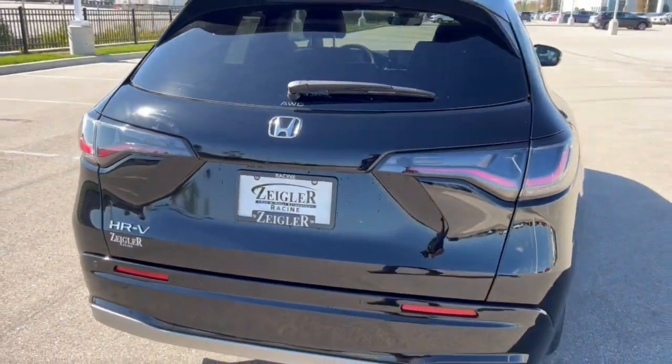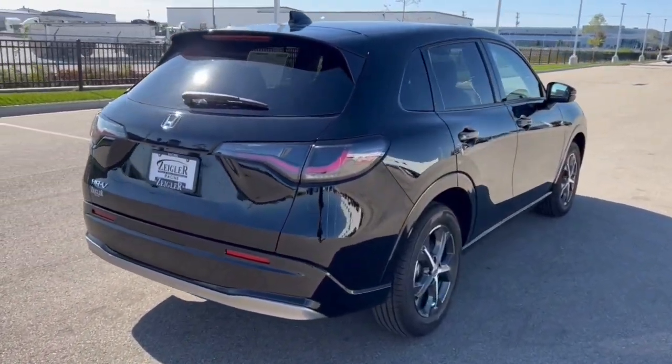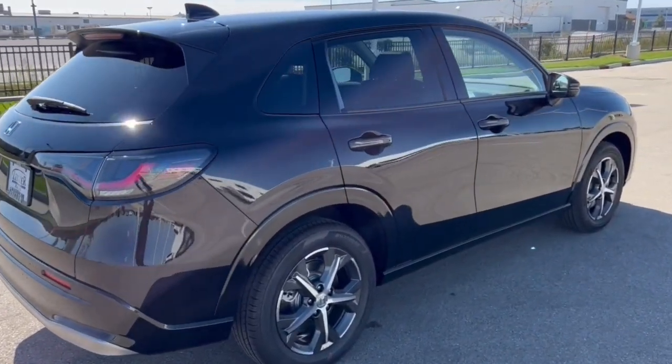Really good amount of space in the trunk and it's an all wheel drive vehicle. Great for those winter months here in the Midwest. Beautiful vehicle guys — if you like what you see, come on down today to Ziegler Honda of Racine.